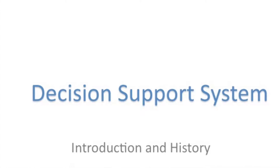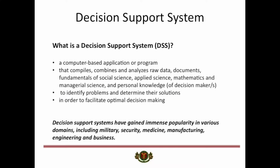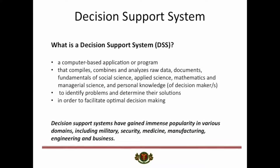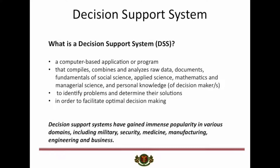I'll be discussing a brief introduction and history of DSS, or more popularly known as the Decision Support System. When it comes to good decision-making, you need some knowledge-based systems that support business decision-making activities. This is where a decision support system comes into picture.